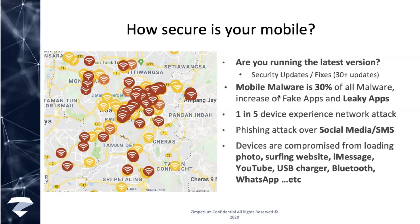Phishing has been a big problem regardless of whether it's mobile or desktop. Do not think that attacks can only come through applications. A photograph you receive on your phone, a website you're browsing, WhatsApp messages you get can all contribute to compromises and control of the device — even the charger. So these are important things for you guys to know.